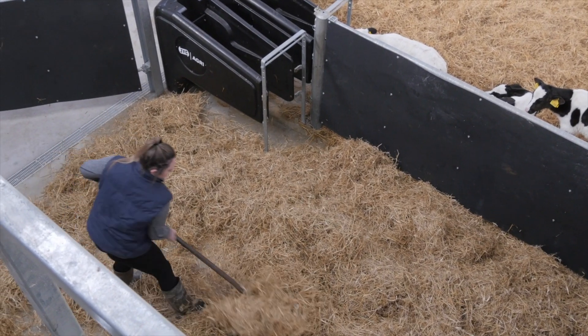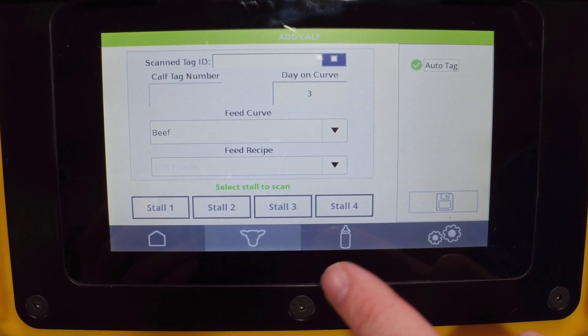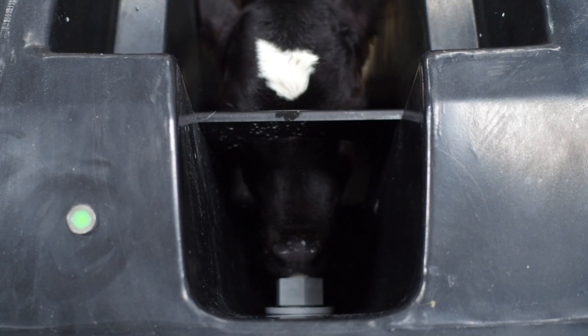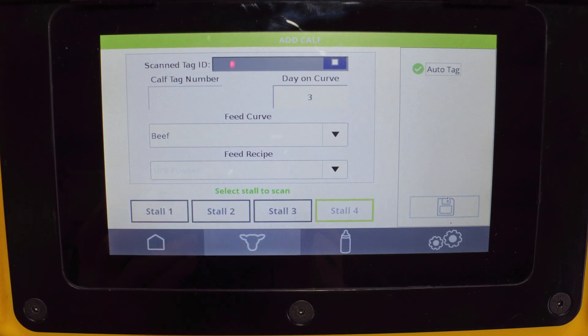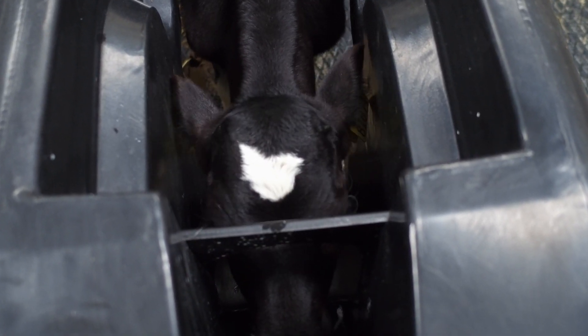The JFC Evolution Auto-tag feature allows for calves to be added with ease. Once a feed stall is selected, the machine will detect the calf's electronic tag and send a portion of milk to the feed stall, allowing the calf to train onto the teat.